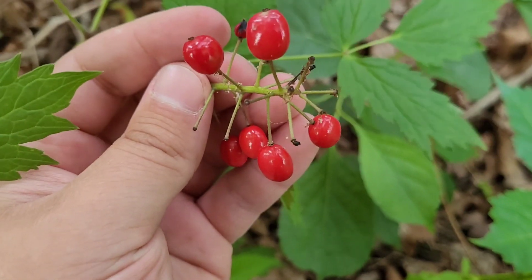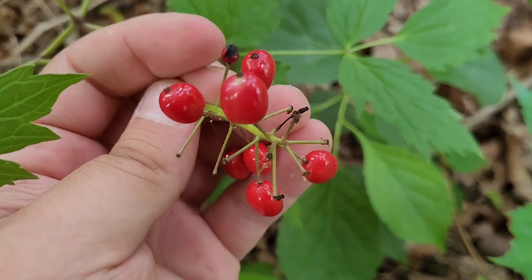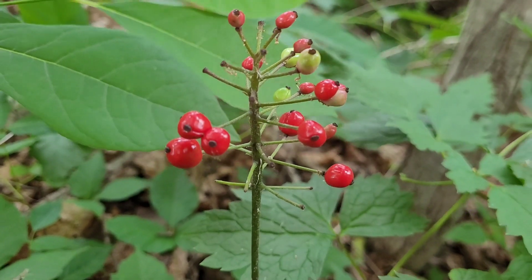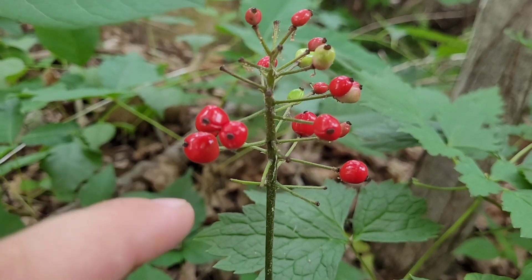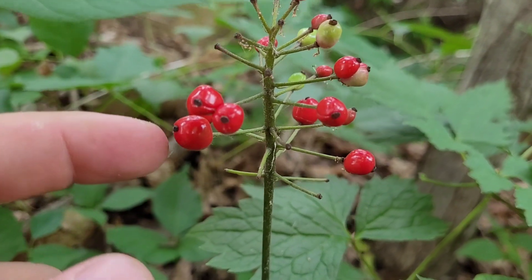Check out the color on these berries. You could paint a car with that. Hello everyone and welcome to another video where today we're going to be taking a look at another toxic plant.